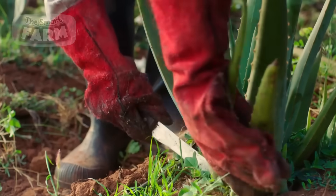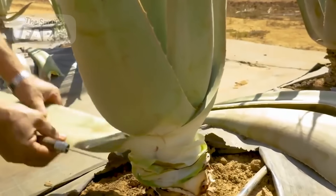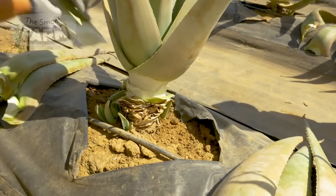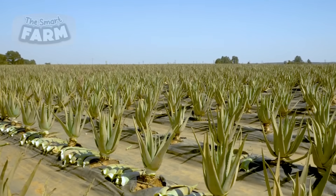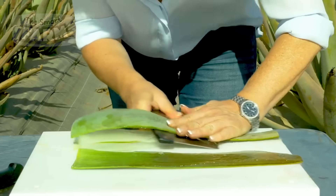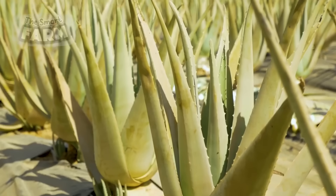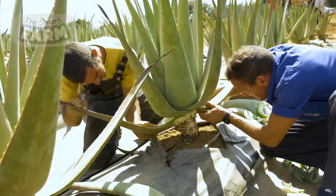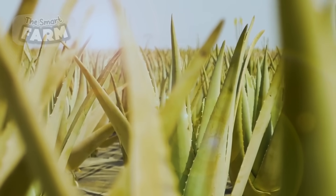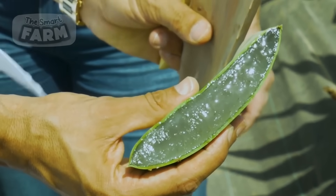Once the aloe vera plants reach maturity, which usually takes around 18 to 24 months, they are ready for harvesting. Harvesting is a labor-intensive process that requires skilled workers to carefully cut the outer leaves from the plant base. The inner leaves are left intact to ensure the plant continues to grow. Workers use sharp knives or specialized cutting tools to minimize damage and ensure the leaves are in prime condition for processing. The harvested leaves are then transported to processing facilities using trucks equipped with temperature control to prevent degradation during transit.